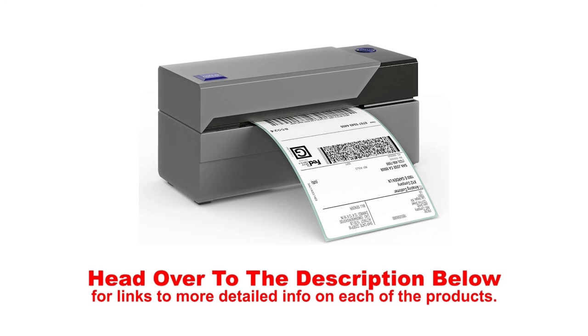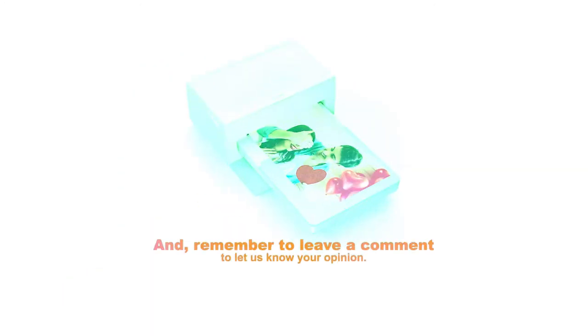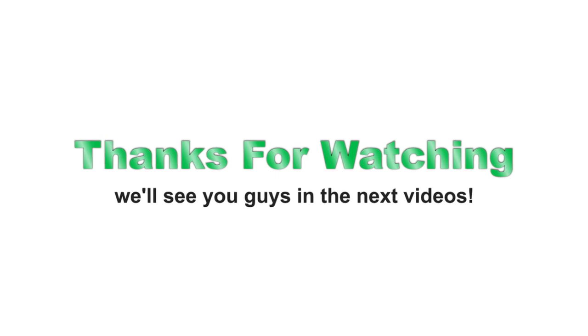Head over to the description below for links to more detailed info on each of the products. Remember to leave a comment to let us know your opinion. That's all for now, thanks for watching — we'll see you guys in the next video.